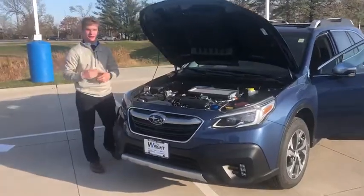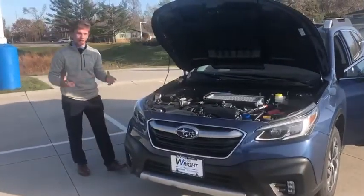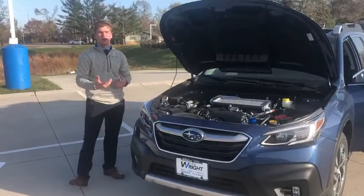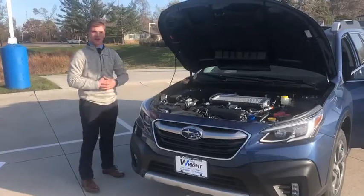Hey guys, this is Zach Ingram over at Dave Wright Subaru located out here in Hiawatha. I wanted to take a couple minutes and explain to you why the 2021 Outback Touring XT is the best vehicle on the market today.